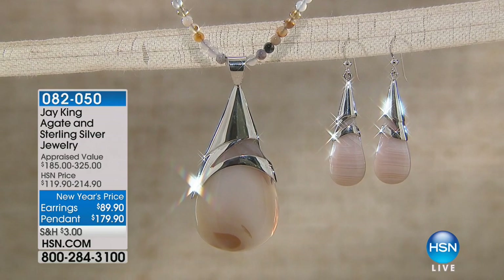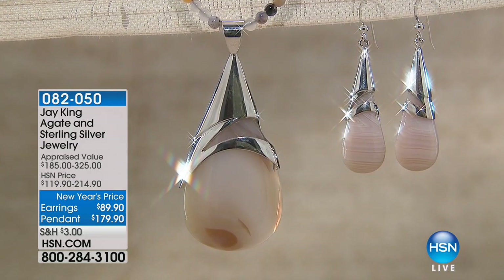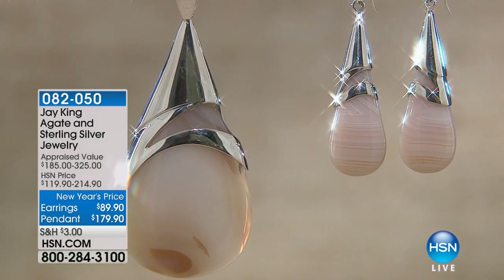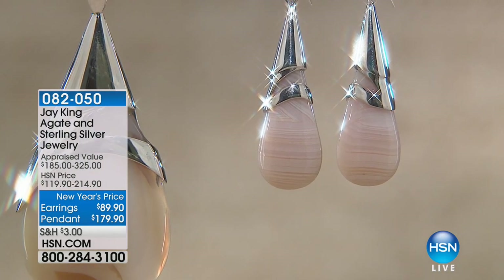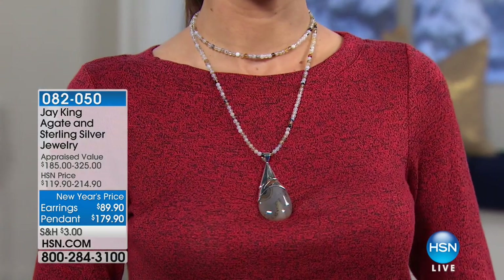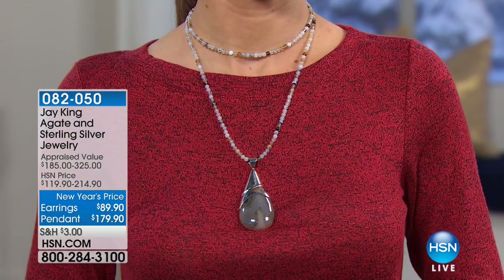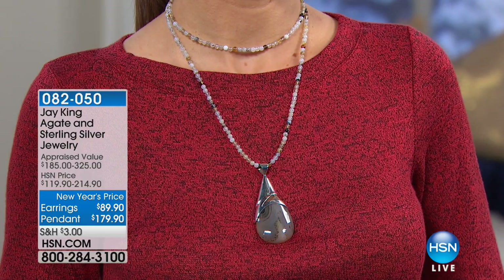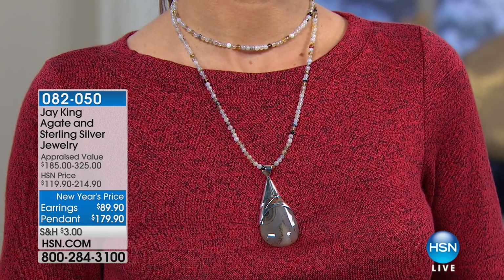Jay, I love that you bring us pieces that are such a departure from what you do day in, day out. I always find they're unexpected, distinctive, and have a very high-end fashion-forward look. The earrings are $89.90, extremely limited — two and a quarter inches in length with wire backs, a beautiful drop. We only have 100 of the earrings available. We have 100 pendants available at $179.90, and not only are you getting the pendant — which is three and one-sixteenths of an inch in length, 47 by 33 millimeters in the brown agate stone.